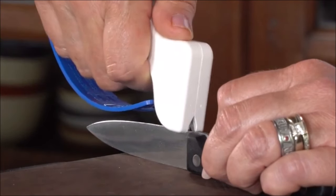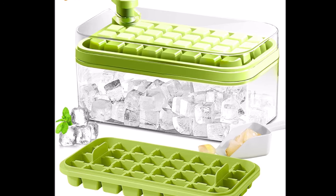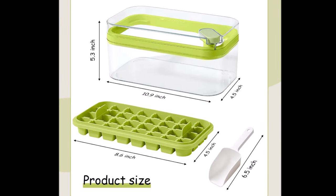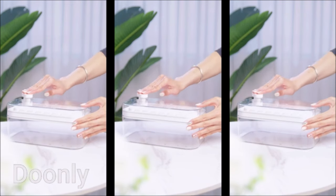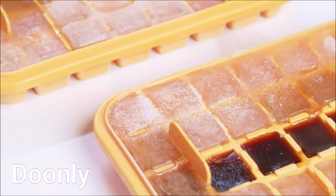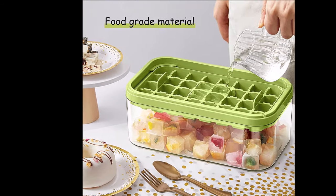Number nine: introducing the ice cube tray with lid and bin, an innovative solution for easy ice cube release. Made from food-grade ABS and PP materials, it ensures safe ice making and food storage. Unlike traditional molds, simply place the tray in position and press the green button on the lid to release cubes effortlessly. Each package includes two green ice trays, a clear container lid, and an ice scoop. Please read the installation instructions before purchase for proper usage.